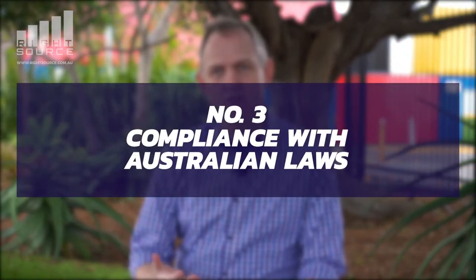Number three may seem obvious but is actually quite challenging: compliance with Australian laws. There are a lot of compliance obligations out there — you've got the ACNC, the ATO, Workplace Health and Safety, the Corporations Act, and different requirements specific to your industry. For example, if you're working in healthcare there may be specific laws you need to maintain compliance with. Making sure the board understands all these obligations and is ensuring compliance is a very important part.